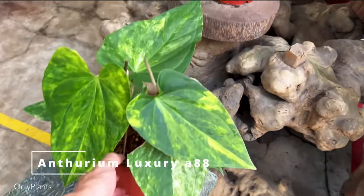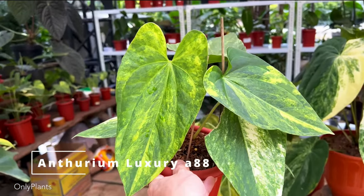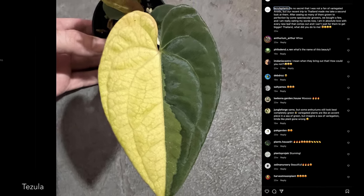Though most of the aroid world is calming down, it seems like the anthurium world is just heating up. Bring on the variegated anthuriums.